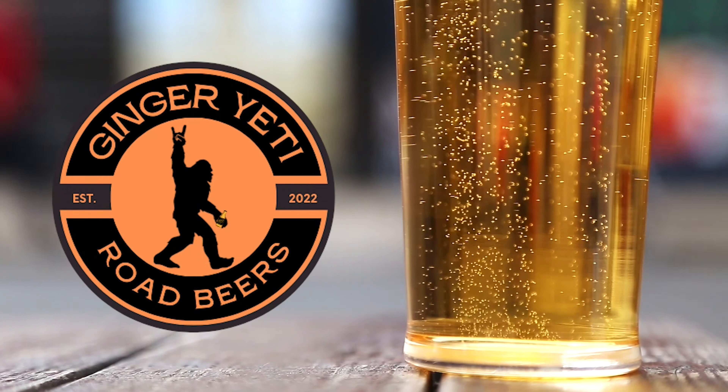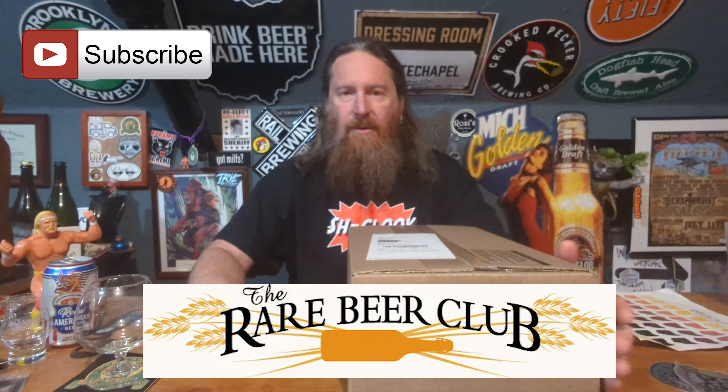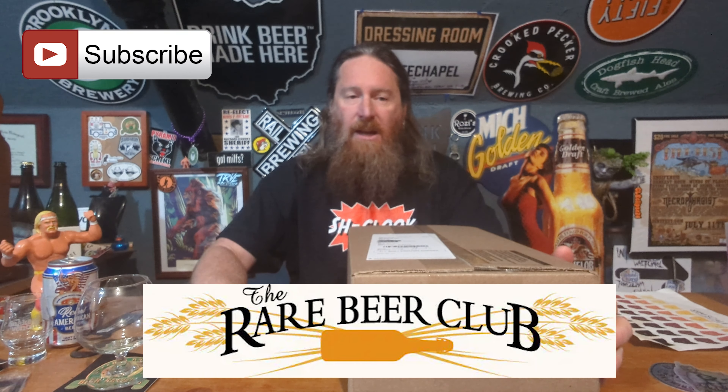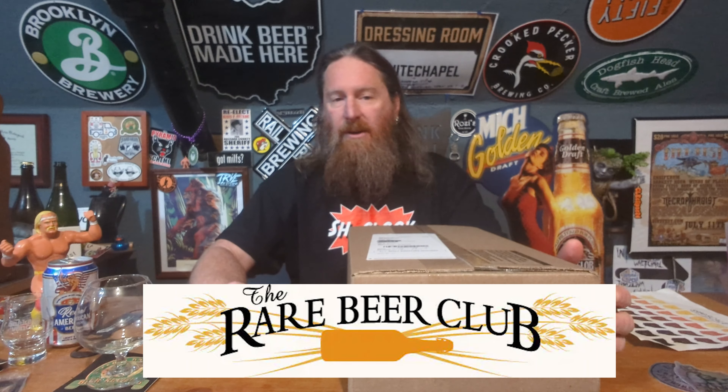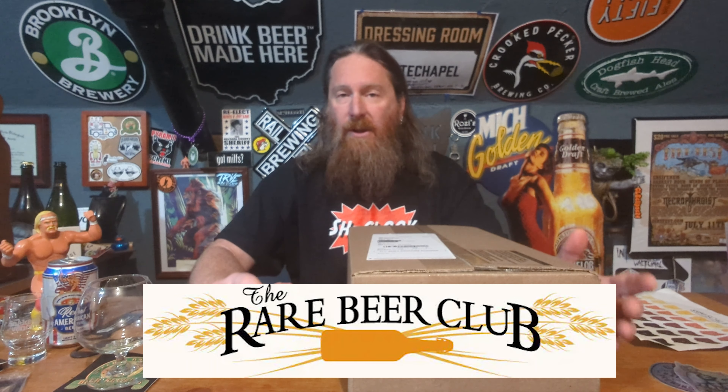Welcome to the realm of intoxicating flavors and head-banging beer reviews. Welcome to another episode of the Rare Beer Club. I'm your host, the Ginger Yeti, and if you're new to the channel, the Rare Beer Club is a subscription club put out by thebeermonthclub.com.